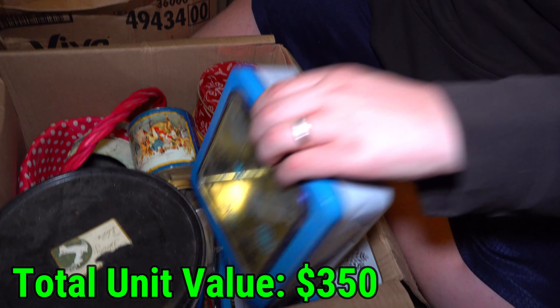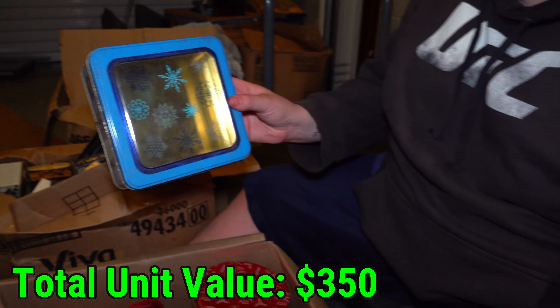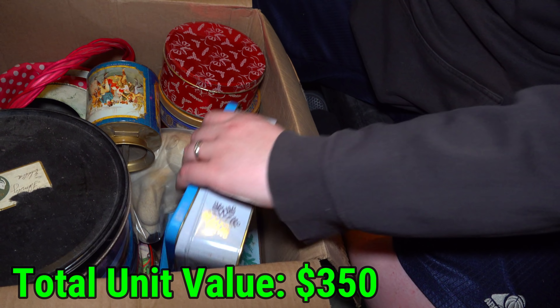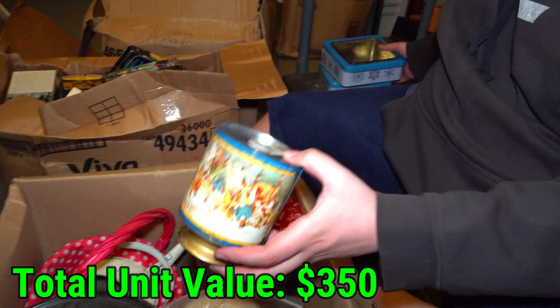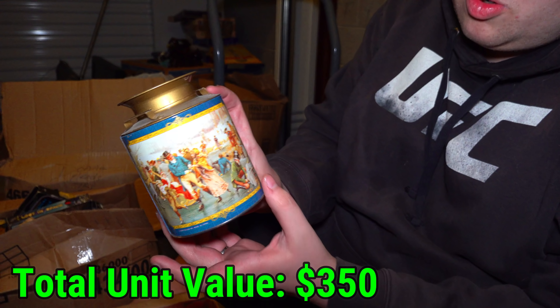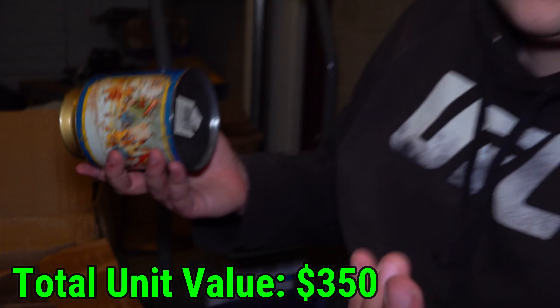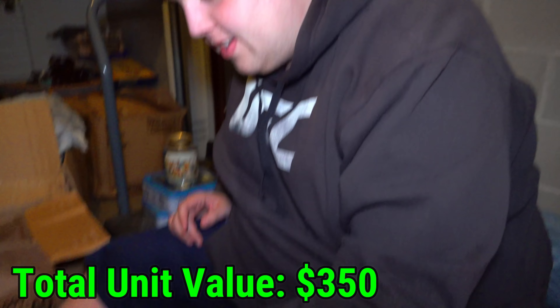Let's see what's in here. Well, that's empty, but it's like — oh, it's see-through on the top. Like a Christmas tin. This one's also empty. This one's looking a little more historic. Looks cool though. Down there made in China, so — with American history stuff on it.